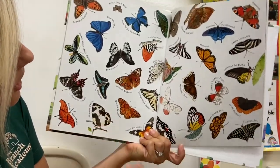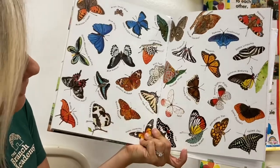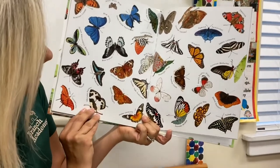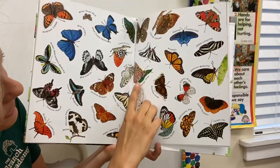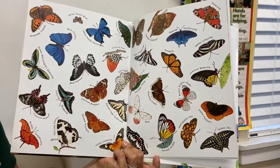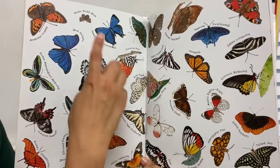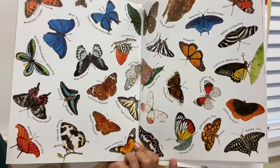Here are all the different types of butterflies. This one's a moonlight jewel. We talked about common buckeye earlier. Here's the smallest one right here — the Iranian small blue.